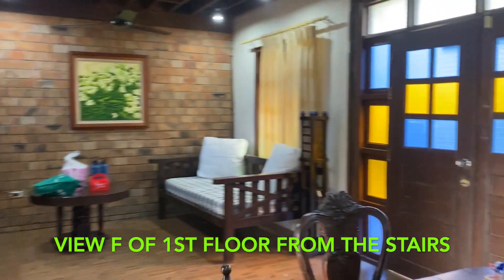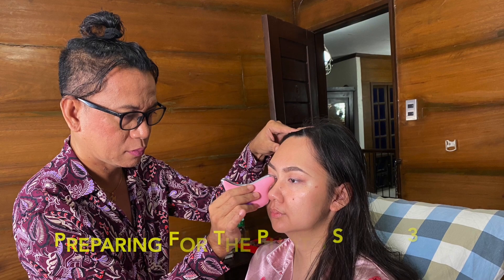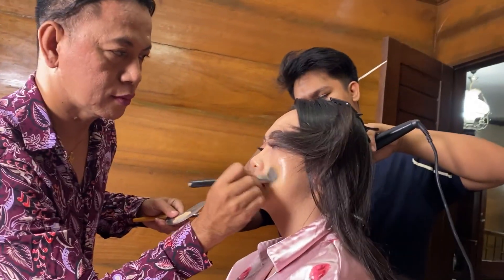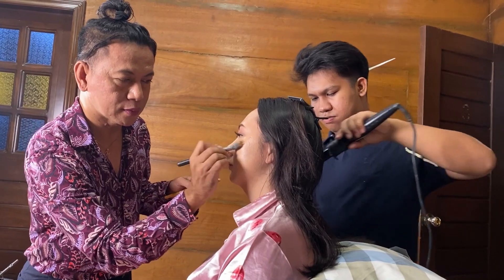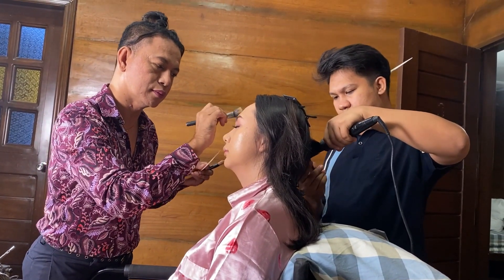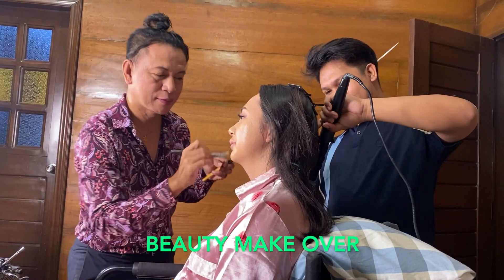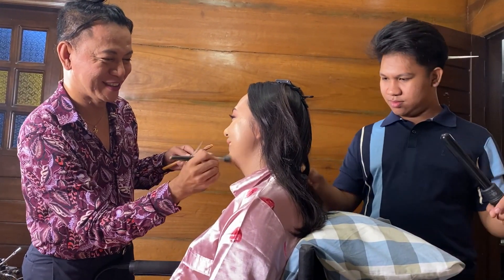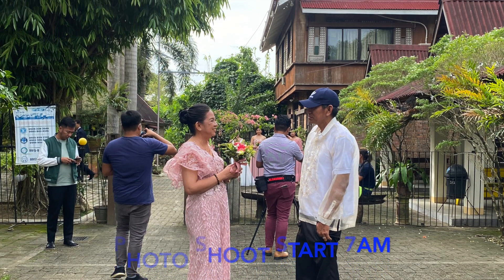This is the top view of the unit at the first floor from the stairs. Bridal makeup for the photoshoot was started at 3am, which is why we had to book an overnight stay at the venue. The photoshoot started as early as 7am.